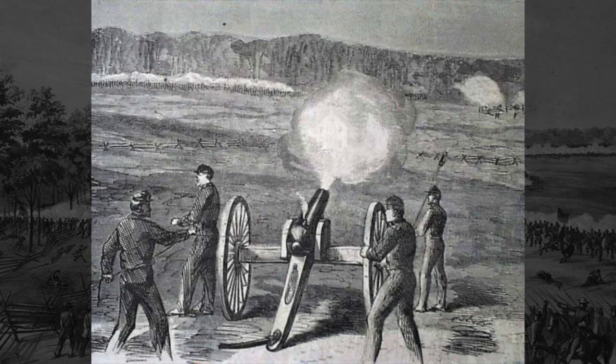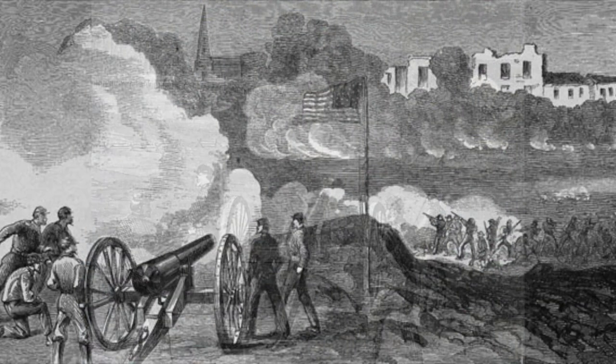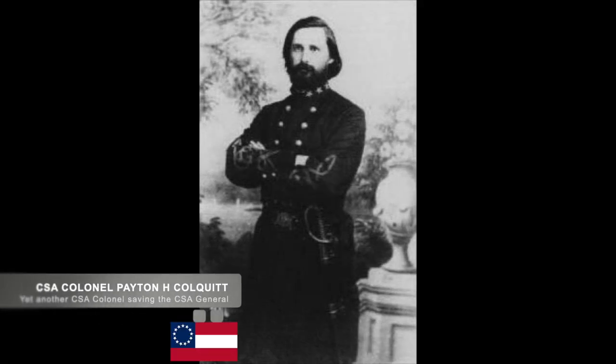Union General McPherson had decided to probe the Confederates with artillery fire along with a probing force. The probe made contact with the Confederate rear guard in the height of the thunderstorm. Desperate to slow the Union down, Colonel Peyton Colquitt, under the command of W.H.T. Walker, formed a blockade on the road.